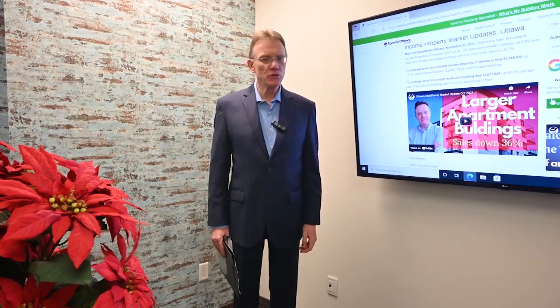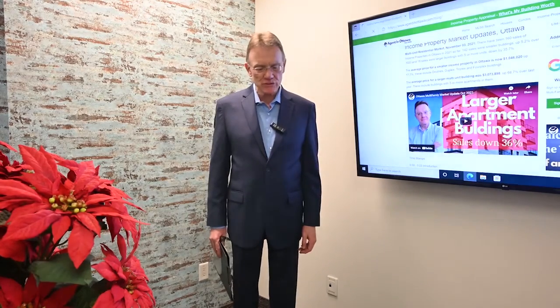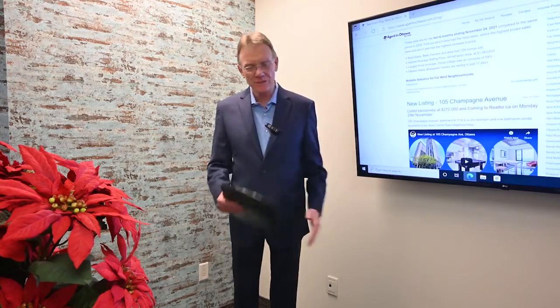Hello, Patrick Walchuk here and we're going to give you a financial analysis on a multi-unit building that sold in November of 2021. We'll break down the financials for you.